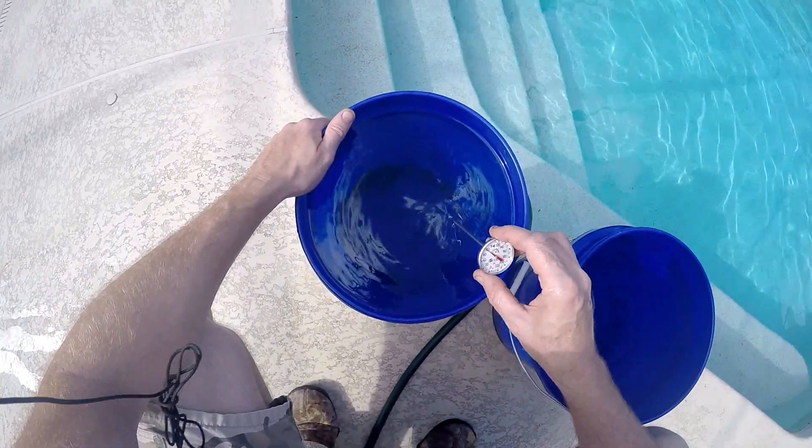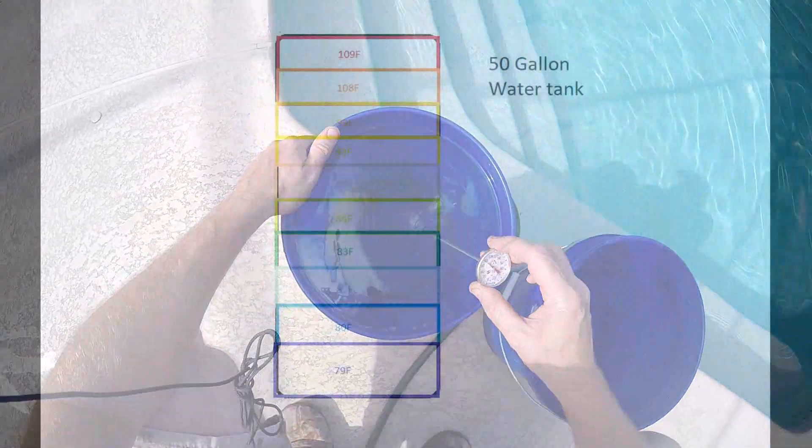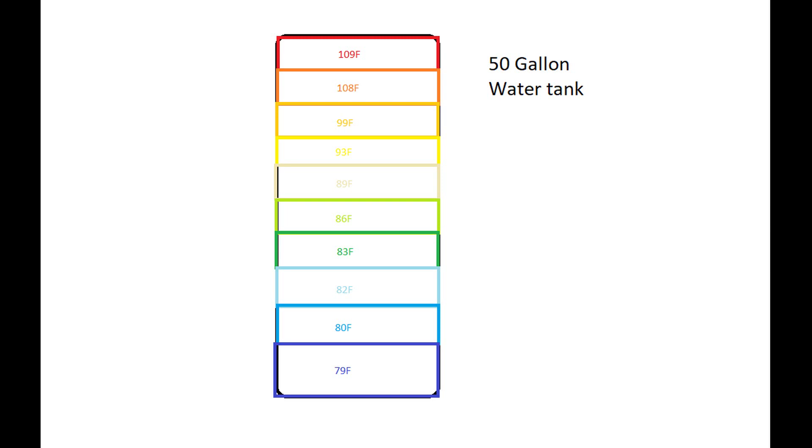The water coming in here is probably 73 or 74 degrees. If we take a cross section of our 50-gallon water heater in five-gallon increments, we had 109 at the top going on down to 79 degrees at the bottom.